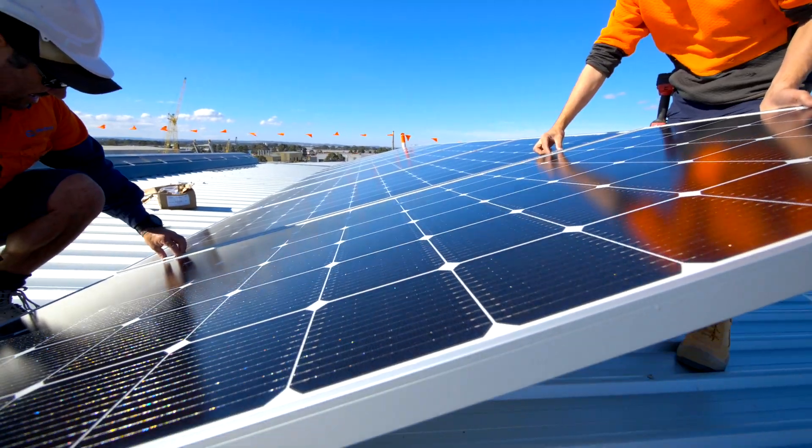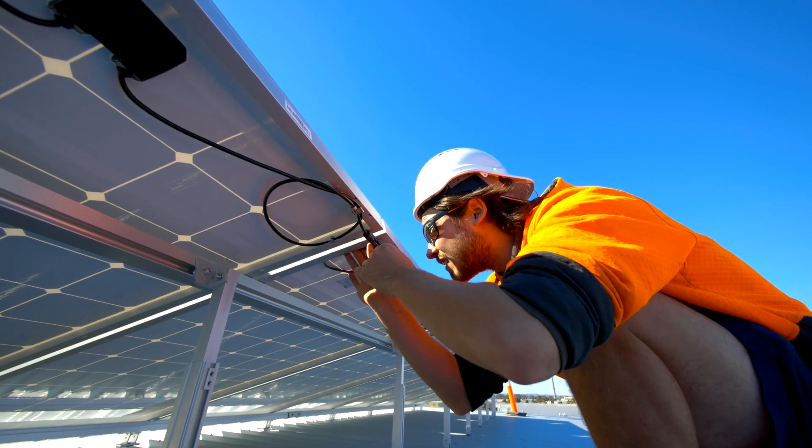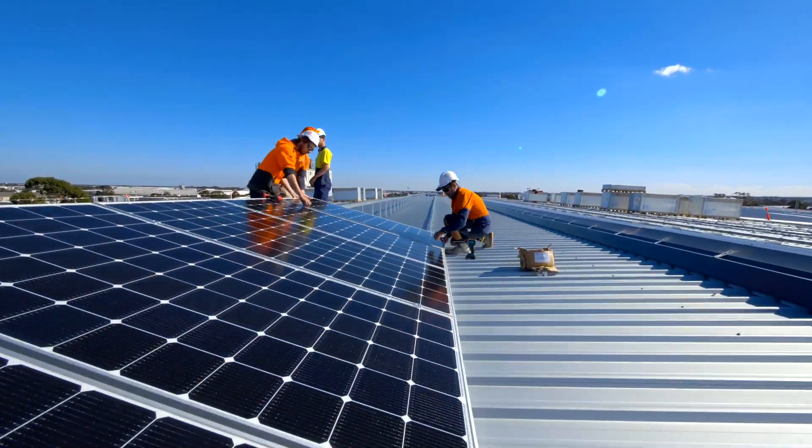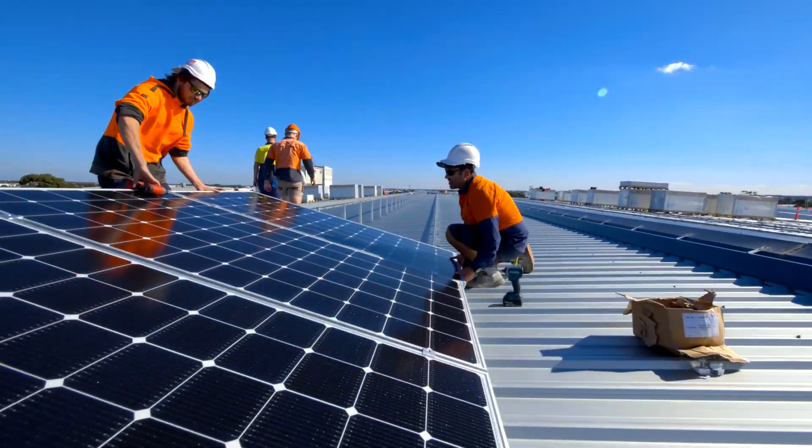Pacific Solar — we're an Australia-wide business. We have jobs from Cairns to Launceston to Perth, Adelaide — you name it, we do sites everywhere. Our office is currently based in Melbourne, but we service clients all over the place.